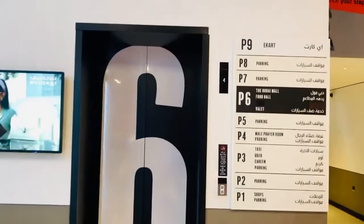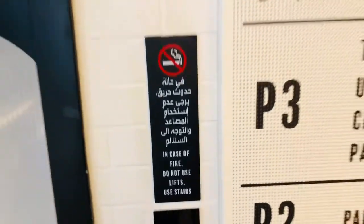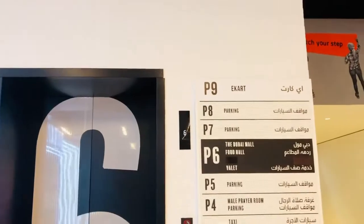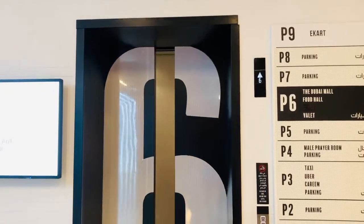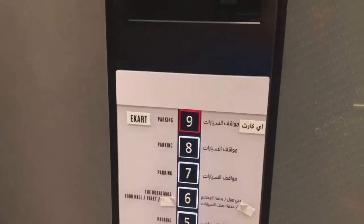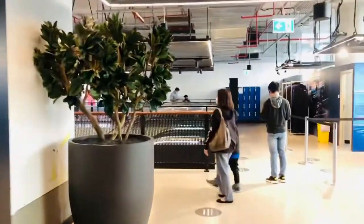So for eCard, we need to press number 9 on the elevator. You can go with the eCard written number 9, waiting for the elevator. Now it's open — we're inside. Pressing the button. This is how it looks.